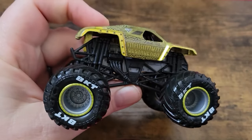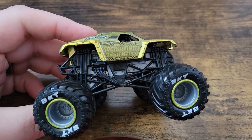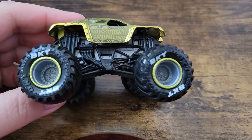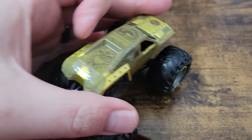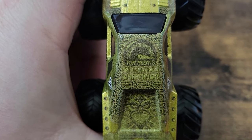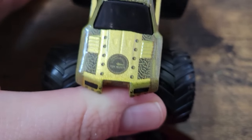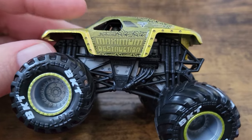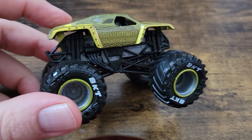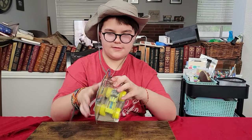Next up is Max D — well, it's Maximum Destruction, the precursor to Max D. Joseph and I agreed this is our favorite out of the whole Series 34 bunch. It's got gold beadlocks, gray rims, gray chassis, and a black roll cage, but the gold body is the real hero here. We've got 'Tom Meents 10 Times World Champion' on it, Maximus, the overdrive speedometer, and 'Maximum Destruction Tom Meents' on the side. It's just a really nice, clean-looking truck — definitely our favorite.